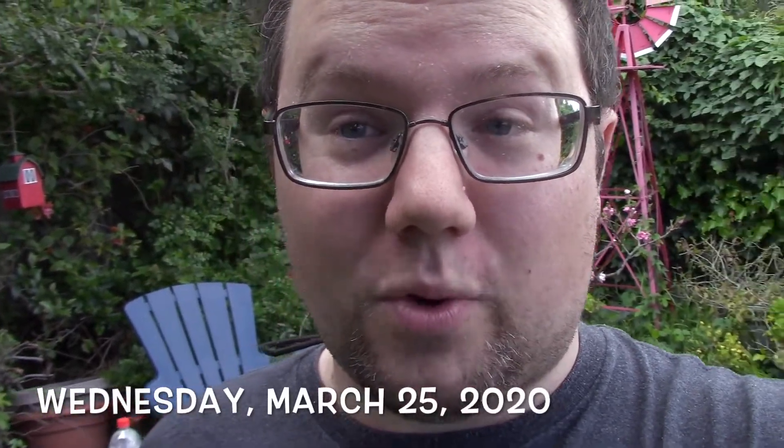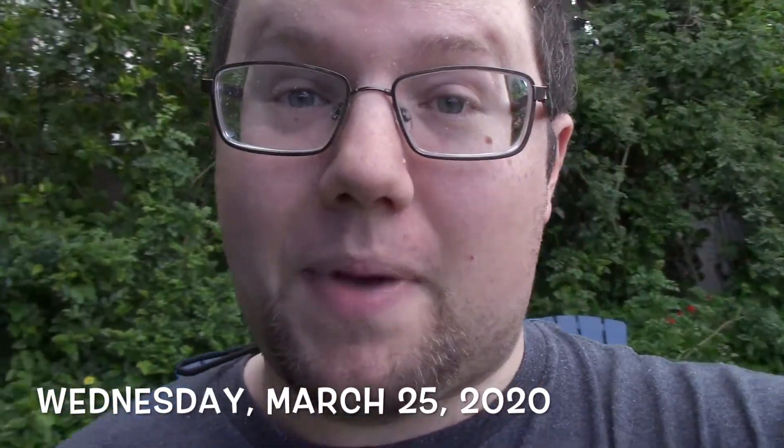How's it going everybody, Sean Allen here. Another day, another vlog. It is March 25th, 2020. I am once again back outside checking some things out here in the garden.